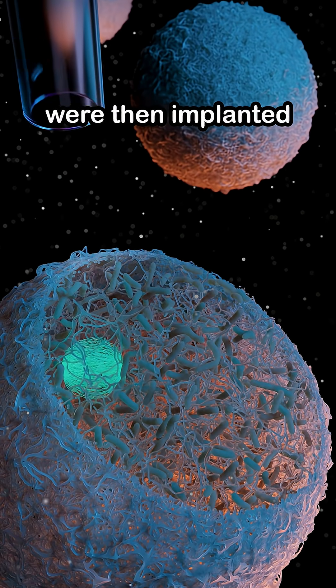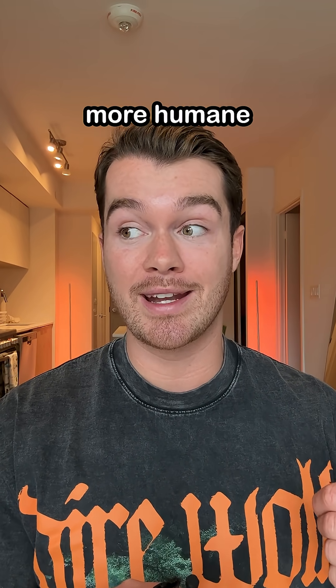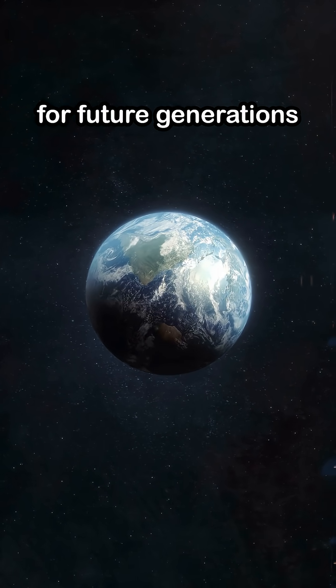These cloned embryos were then implanted successfully, creating six viable fetuses, unlocking a more humane and efficient pathway to safeguard genetic heritage for future generations on Earth.